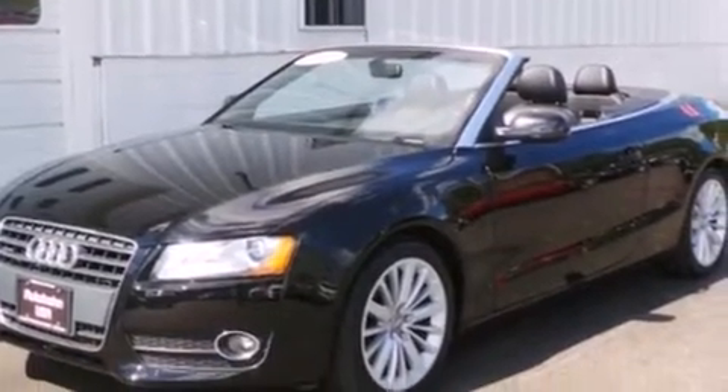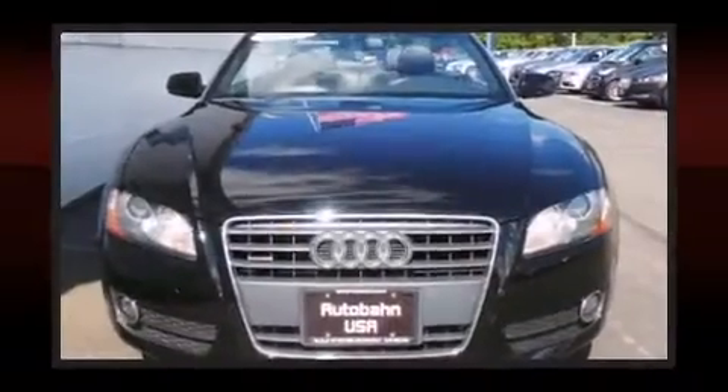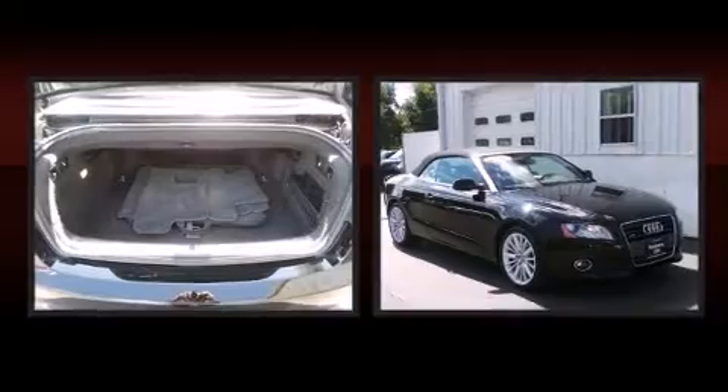It includes heated seats, delay off headlights, automatic dimming door mirrors, a power convertible roof, and leather upholstery.